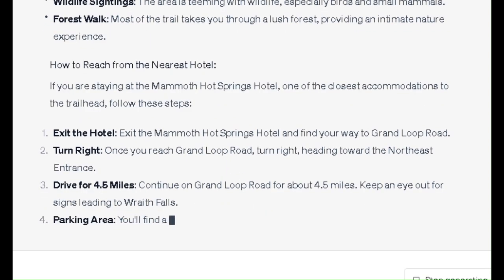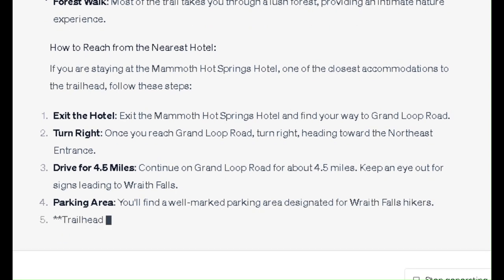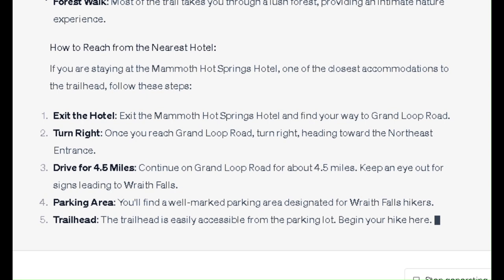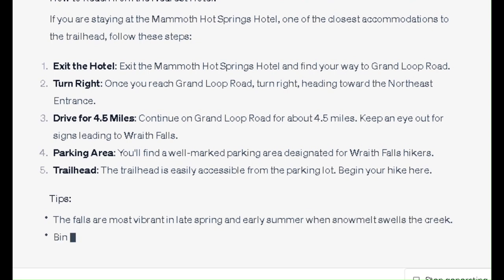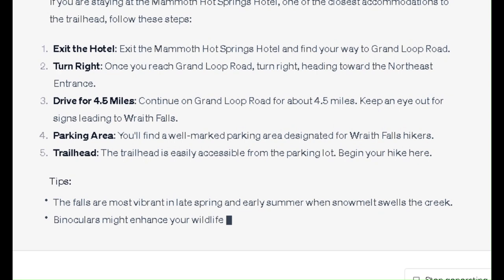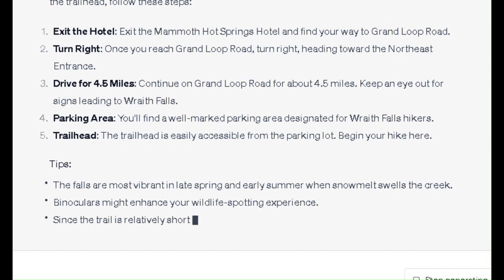Three: drive for 4.5 miles. Continue on Grand Loop Road for about 4.5 miles and keep an eye out for signs leading to Wraith Falls. Four: you'll find a well-marked parking area designated for Wraith Falls hikers. Five: the trailhead is easily accessible from the parking lot. Begin your hike here.